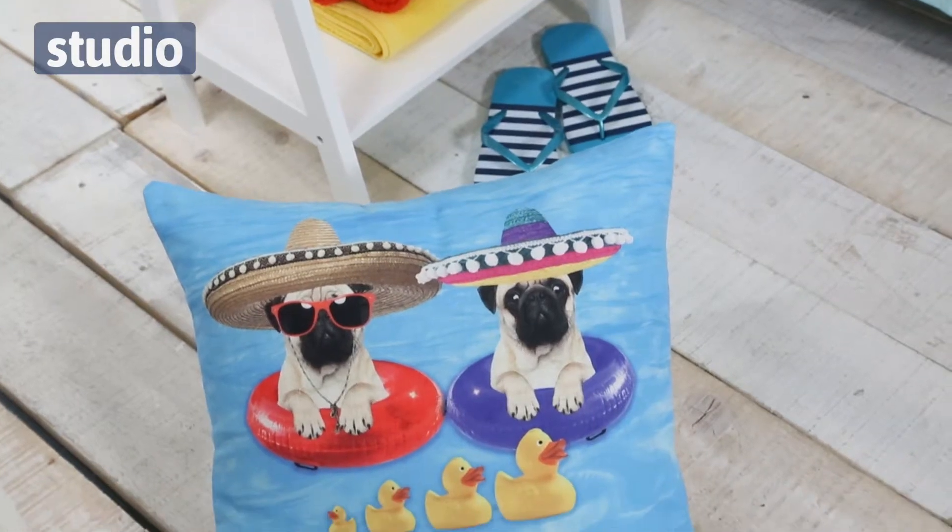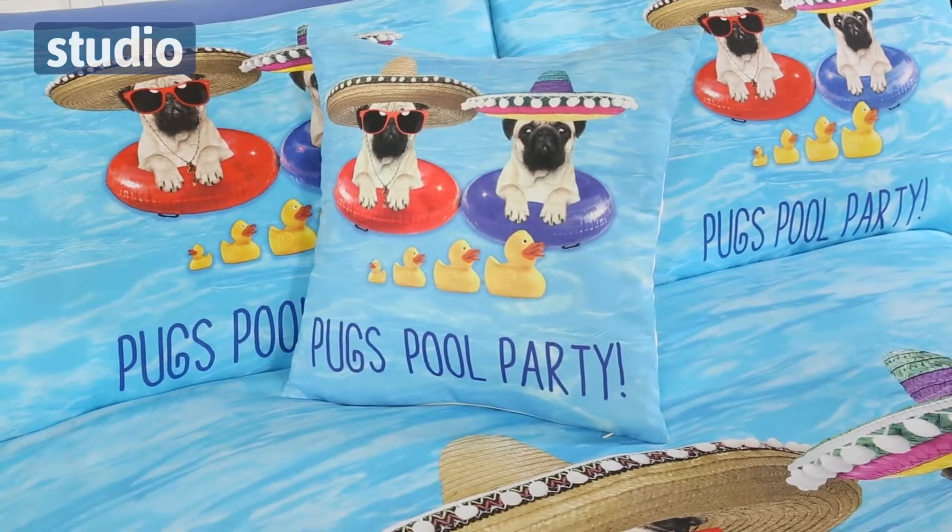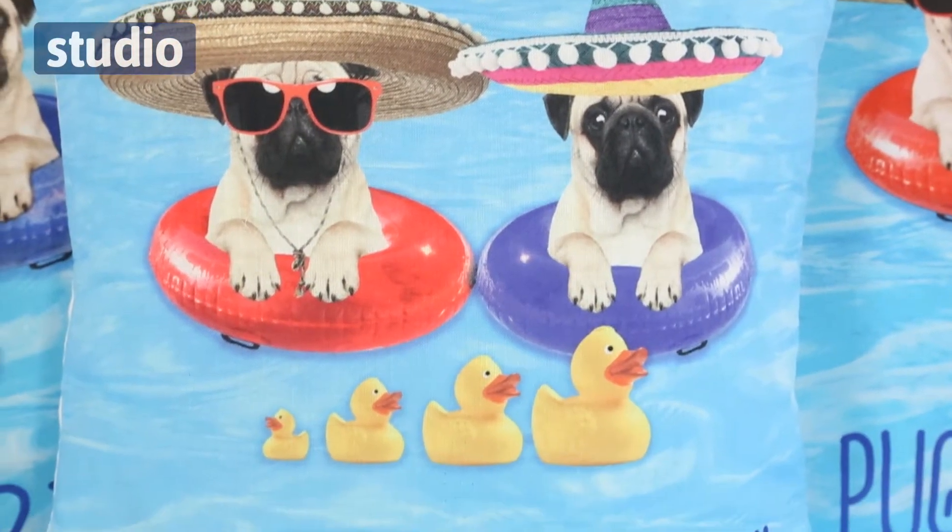Now the set comes in single, double or king size and it's machine washable. You can complete the look with this cushion cover which comes separately but also features the pugs having fun in the pool. It's just one of those really fun things that can brighten up any bedroom at any time.